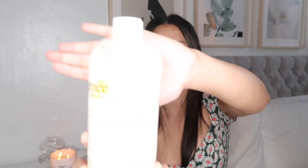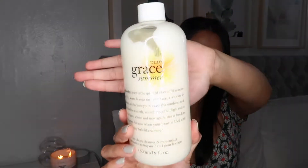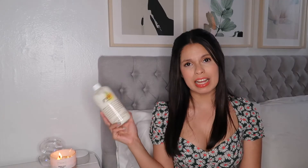The next thing that smells amazing is this Philosophy Body Wash in the scent Pure Grace Summer. This is definitely my favorite scent right now. It's actually a limited edition, so I don't think you can find it on their site. I was lucky enough to find it at TJ Maxx for $11.99 and it smells really good.